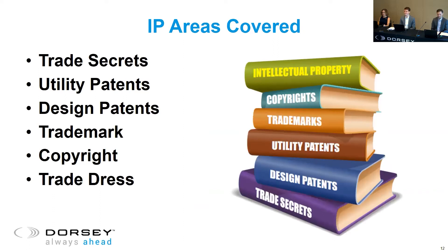Today, we'll cover the various areas of intellectual property that might be used to protect these back-to-school vitamins during the product's life cycle, including trade secrets, utility patents, design patents, trademarks, copyright, and trade dress.